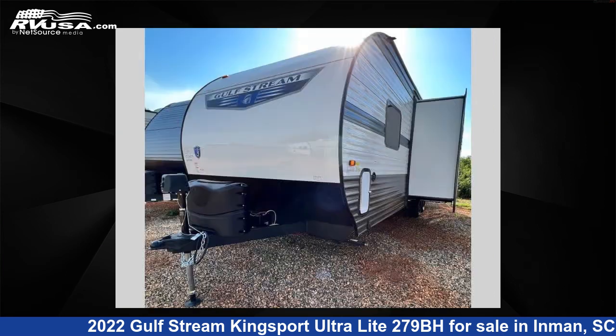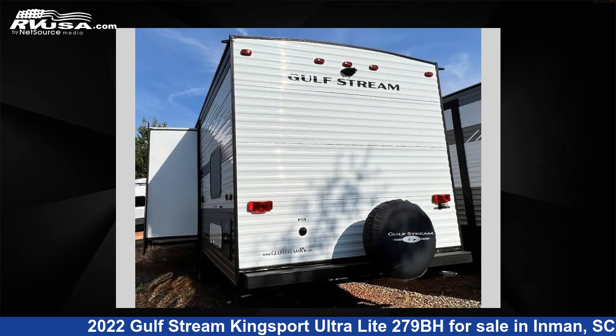This new Gulfstream features one slide-out, sleeps nine, and 30 gallons freshwater capacity. The floor plan layout of this travel trailer features a bunkhouse and front bedroom.